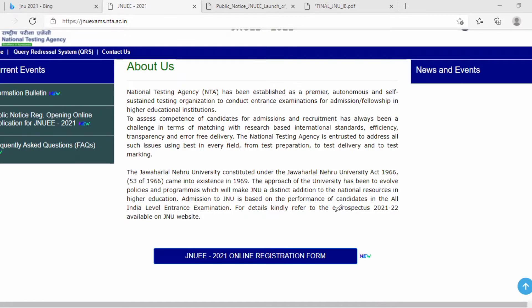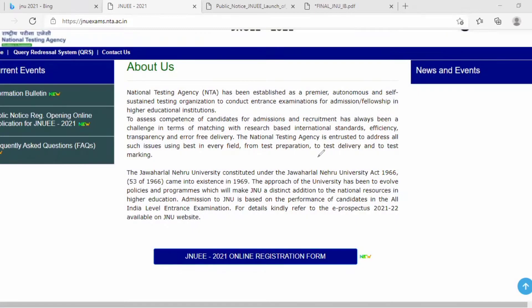Application forms will be released for many entrance exams. Here you can see the information bulletin — a brochure is provided which covers each and everything about the exam. There is also an application form in the public notice that has been released. If you want to apply, just click on the link I'll provide in the description — it will direct you to the website. Before applying, you need to know about eligibility and examination fees.